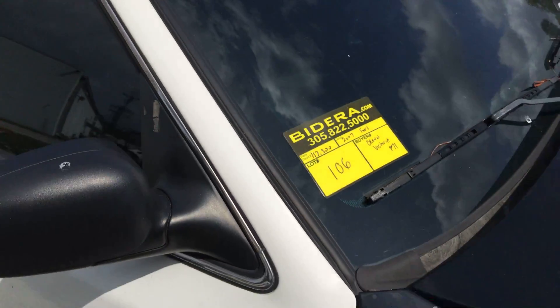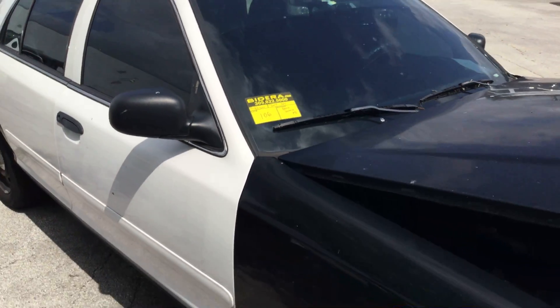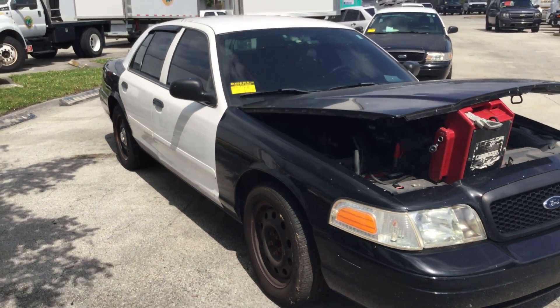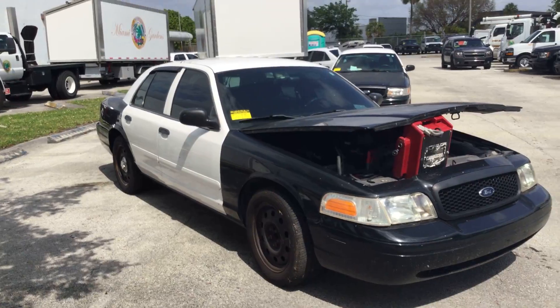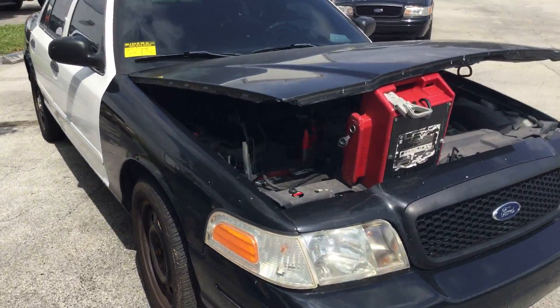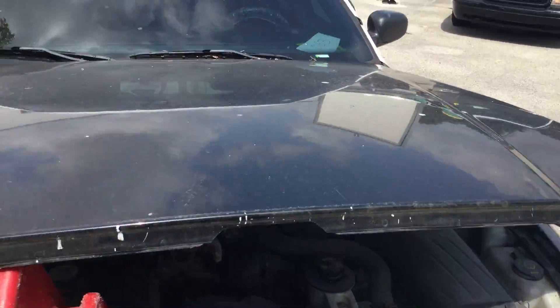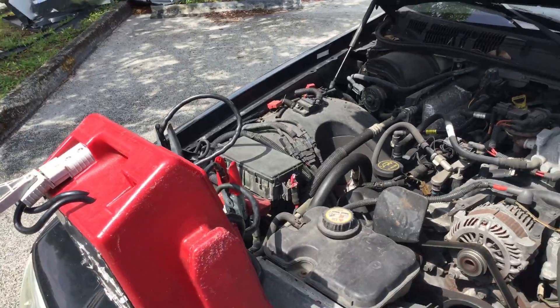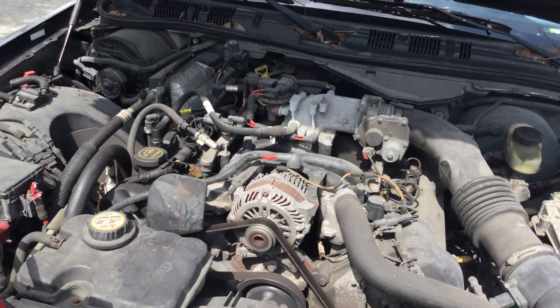Lot number 106 is a 2007 Ford Crown Victoria Police Interceptor. This one has a bad motor. The motor has a steady knock that gets louder the higher the RPMs go up. The automatic transmission engages and the AC is cold, but the motor sounds bad.